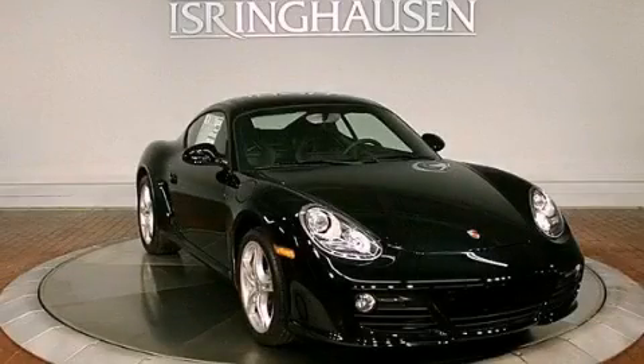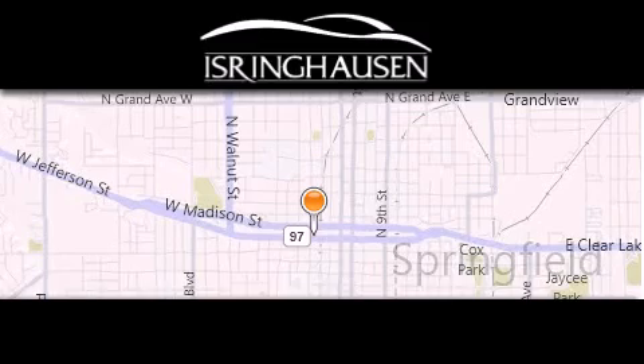Please call today to reserve this vehicle for a test drive. Thank you for considering Isring Housing Imports for your next new or pre-owned luxury vehicle.